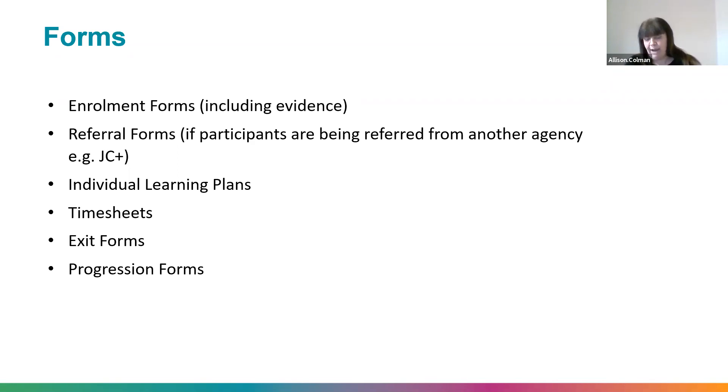For face-to-face training, all forms need a wet ink signature. For online training, there is currently a relaxation on wet ink signatures, but you need a clear audit trail — for example, an email from the participant with the completed enrolment form as an attachment. The ESFA audit will want to see the original attachment on that email, so there must be a clear audit trail.